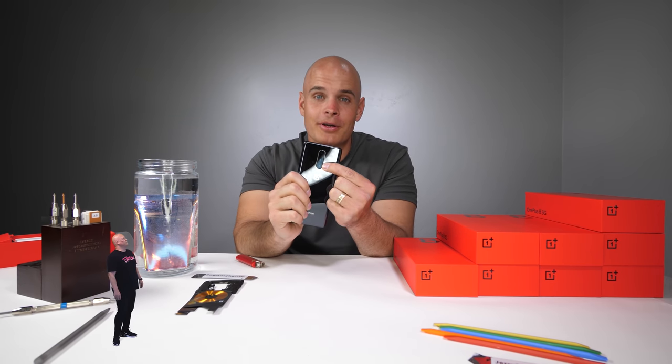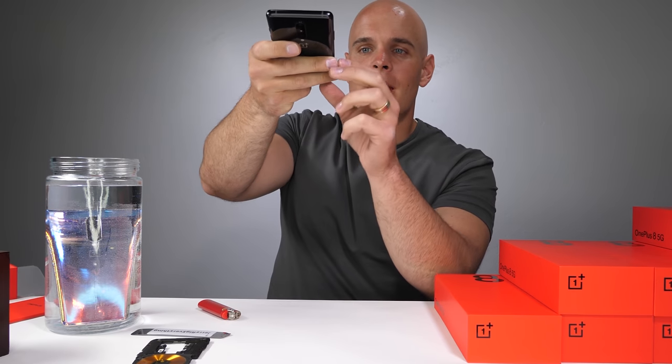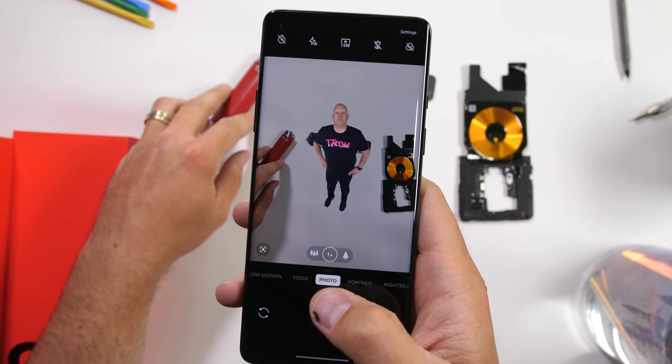Let's take a look at the cameras on the back. There's a 48 megapixel main camera, along with a 16 megapixel ultra wide camera, and then a macro camera as well for taking pictures of things up close.